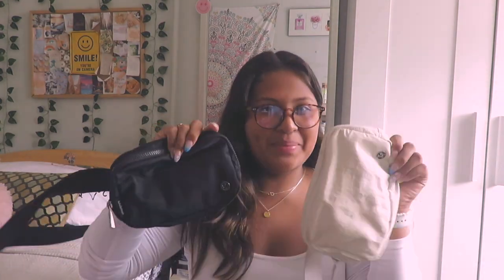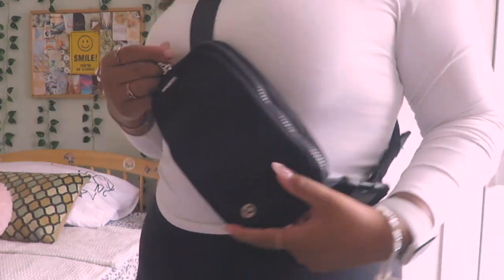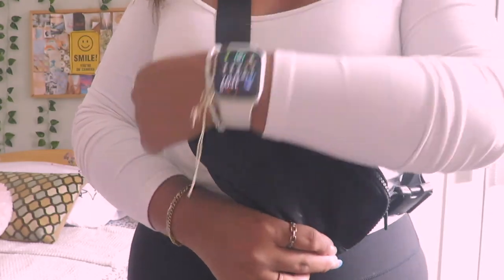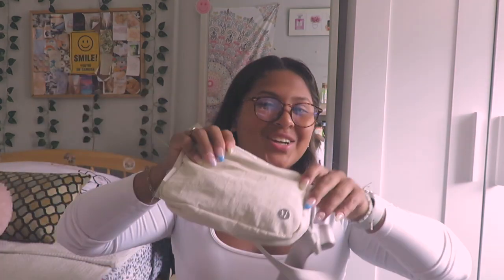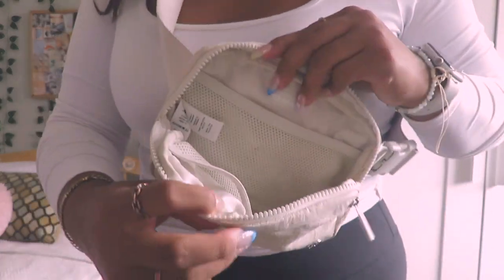The first thing on my list are Lululemon belt bags. I'm sure you've seen these all over TikTok and Instagram. I first got this black belt bag and then I got this white one — they're both really really good and can be worn with literally anything. This black one is probably my favorite; it has a main compartment and a little back pocket. The white one is more of a creamy color. They're both really useful and I highly recommend them.